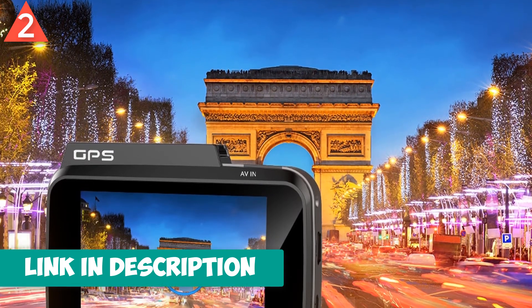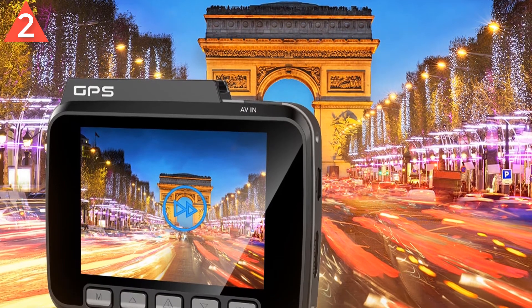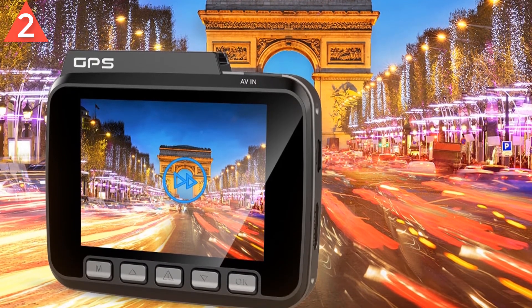This is a huge difference and it shows — license plates can be made out more clearly and from further away. Built-in Wi-Fi.